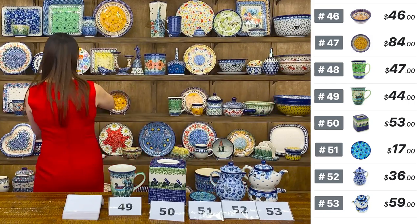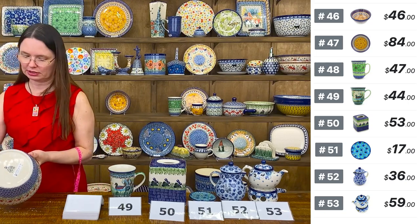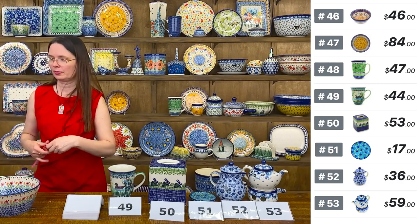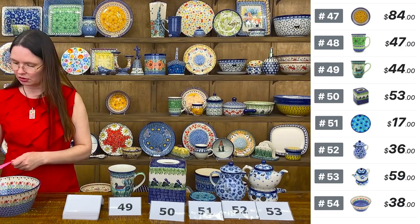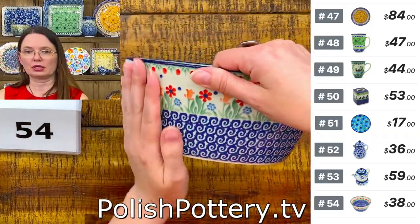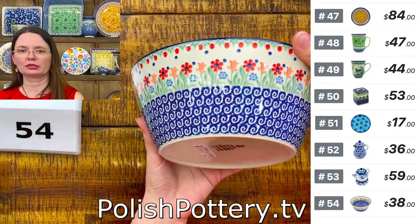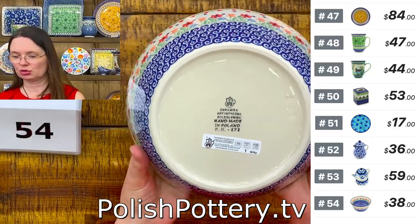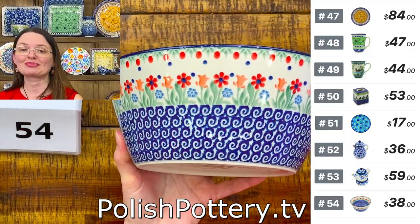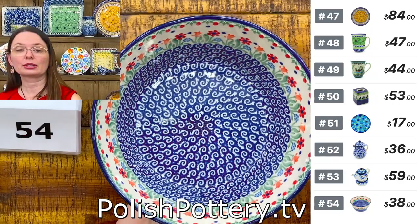Number 54 is a bowl in the Baptist Garden pattern — Babcia means grandma, so it's grandma's garden — from Ceramica Artistica, shape E98. Eight inches in diameter on top, three and a half inches deep, 34 ounces brimful, with straight sides. $38 tonight, regular price $77.